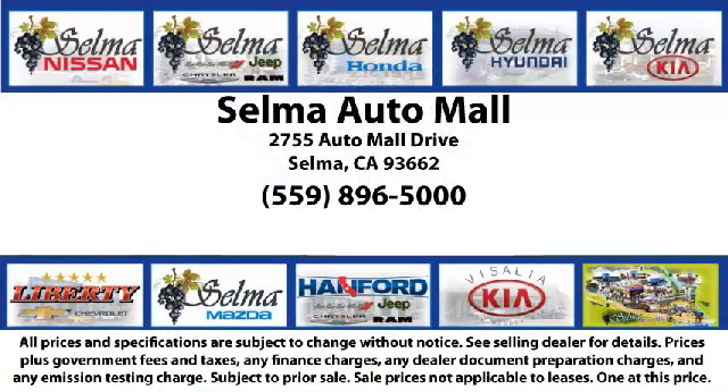So come see us today and let us show you why so many people choose the Selma Automall as their preferred destination for buying a car. We'll see you next time.